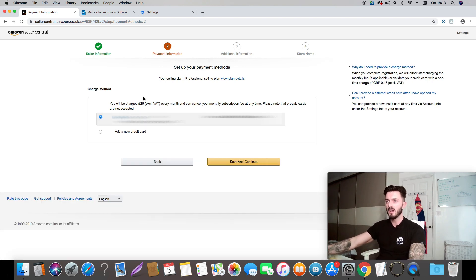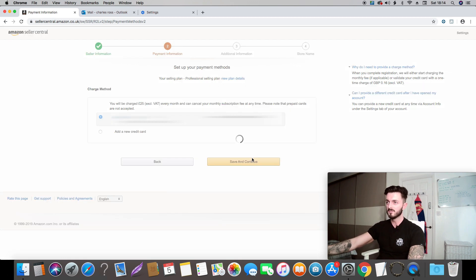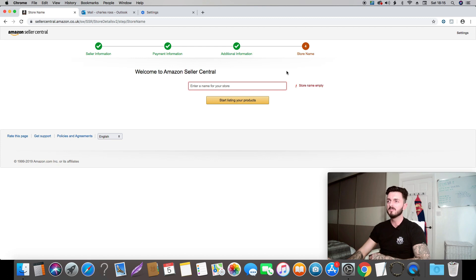Once you've hit Next you'll see the next page. Just to mention, you will be charged £25 a month — that's basically your seller membership and it comes out monthly. It can be debited through your sales, so if you've made £100 in sales it takes it from that. This basically covers your cost of selling on Amazon. Just hit Save and Continue.